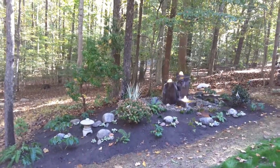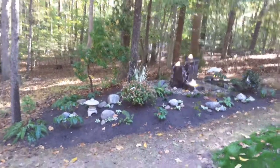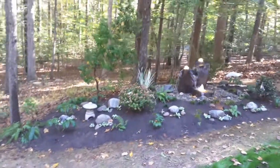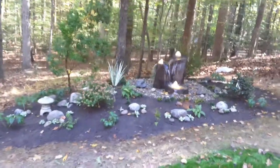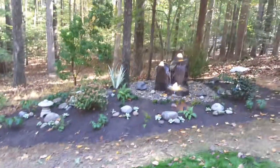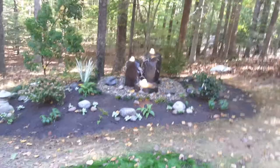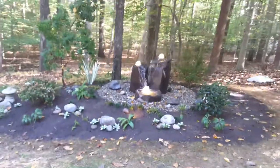Behind it is a Japanese variegated iris, which is a beautiful plant even when it's not blooming. And then we used different types of ferns, a lot of which we dug from the property, along with Mondo grass and some river stone.